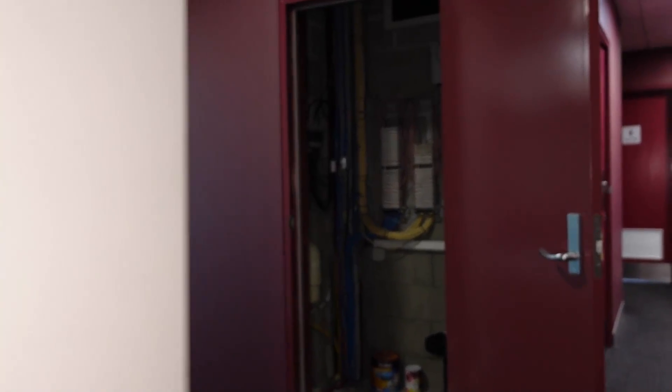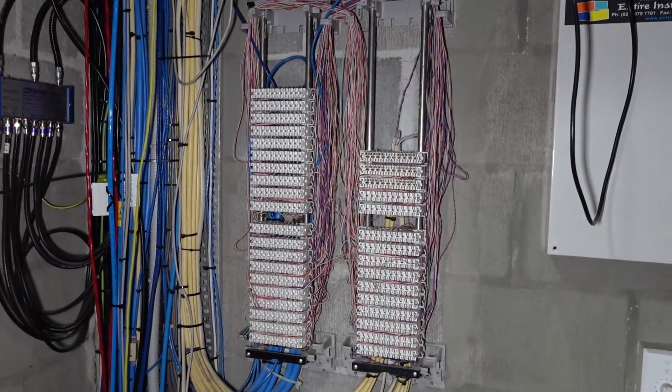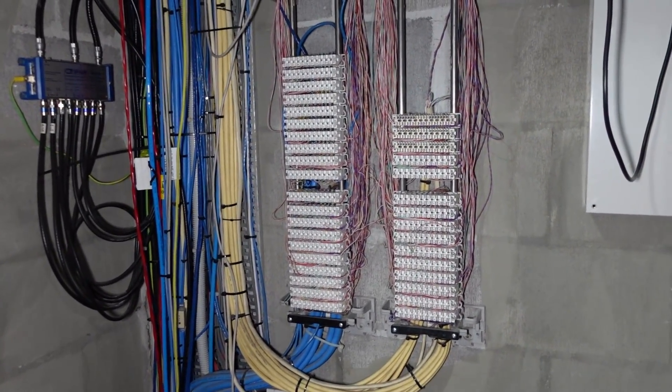So let me just follow along here and pace it out. 12 paces into this is like the comms cupboard on the actual level, which has all the twisted pair cables.